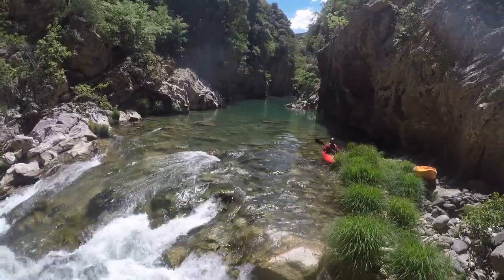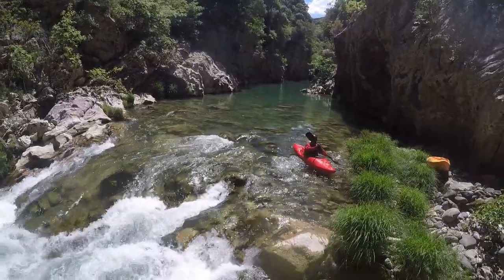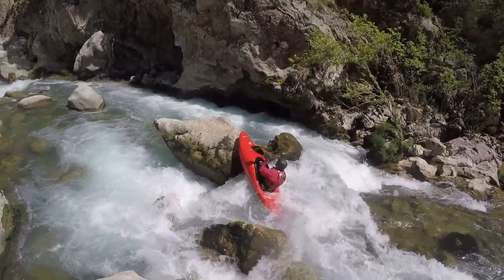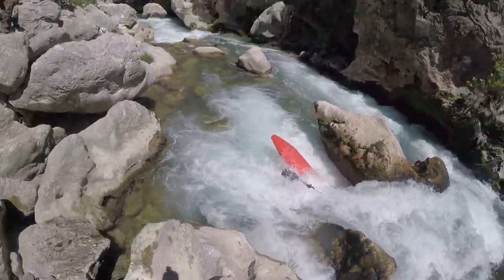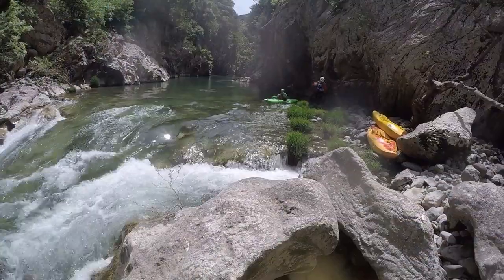Once the canyon opens up a bit, the most difficult section is located. It can be inspected and portaged on the left side. What did I say in the beginning? Don't take any risks on the first day on the water, especially if you are rusty.